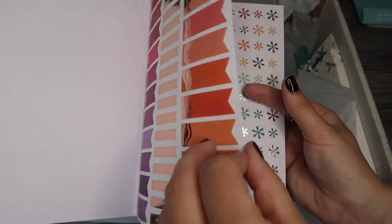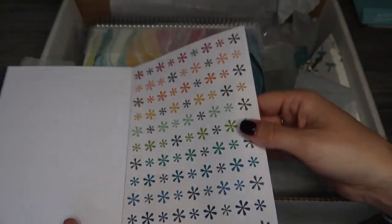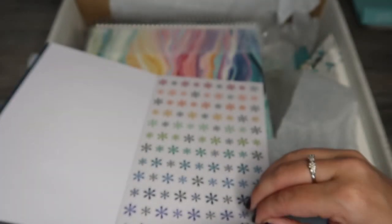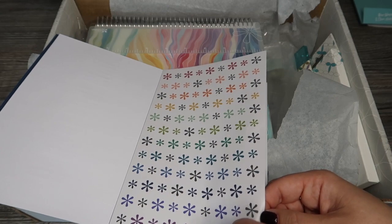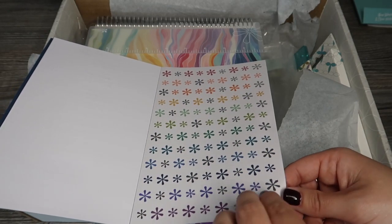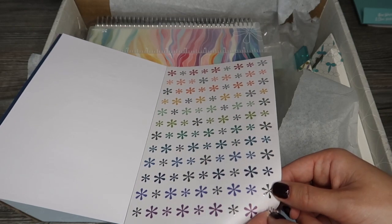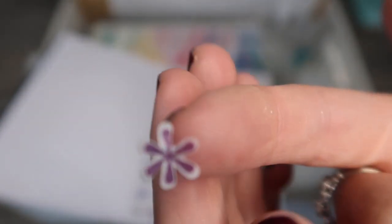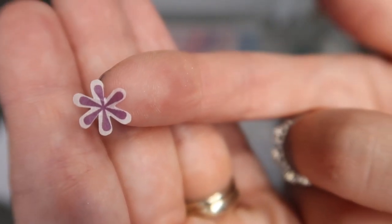Let's have a look through the stickers. You can see the metallic colors - these are the washi stickers, literally stickers printed onto a washi tape material. The only issue is they're quite fragile, because washi tape itself is pretty fragile, so you certainly wouldn't be able to reposition them after using them. They're quite difficult to get off the backing, and you can see they are really quite thin.